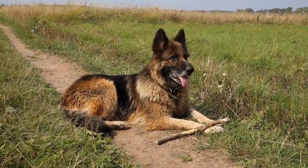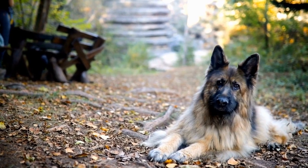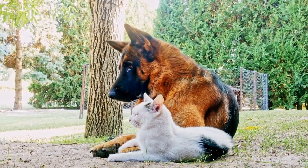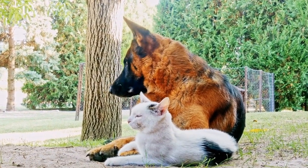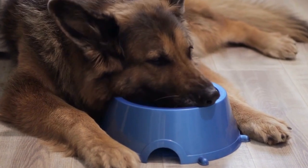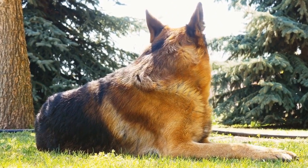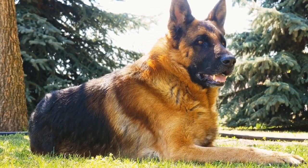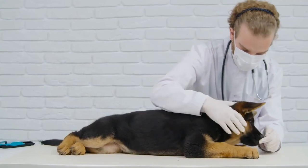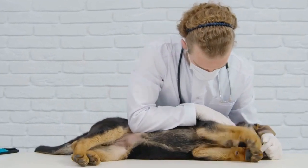5. Socialization and Early Training. Proper socialization and early training are critical for German shepherds. A well-socialized puppy will be more comfortable in various environments and adapt well to different situations. Ask the breeder about the socialization efforts they have made with the puppies. Have they been exposed to different sounds, environments, and other animals? Additionally, inquire about the early training they have received. Basic commands and crate training should be started as early as possible to ensure a well-behaved adult dog.